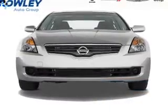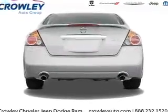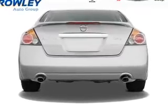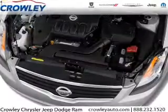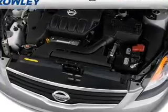The features include an alarm system, independent suspension, brake assist, and anti-lock brakes. Inside you'll find an auxiliary input, curtain head airbags, front airbags, side airbags, and side impact door beams.